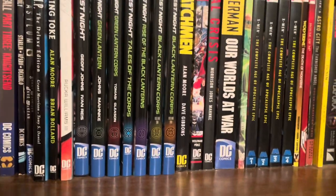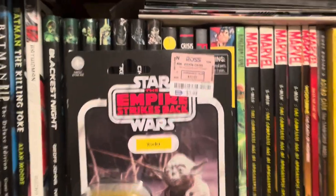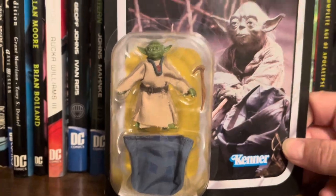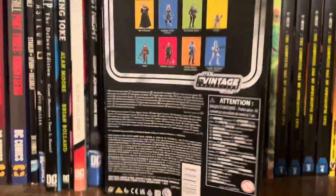Next up, sticking with the Star Wars theme — yep, you guessed it. I did get that Yoda, $3.99. Not bad looking. Empire Strikes Back Yoda. Card a little folded up, but he's probably going to come on out.